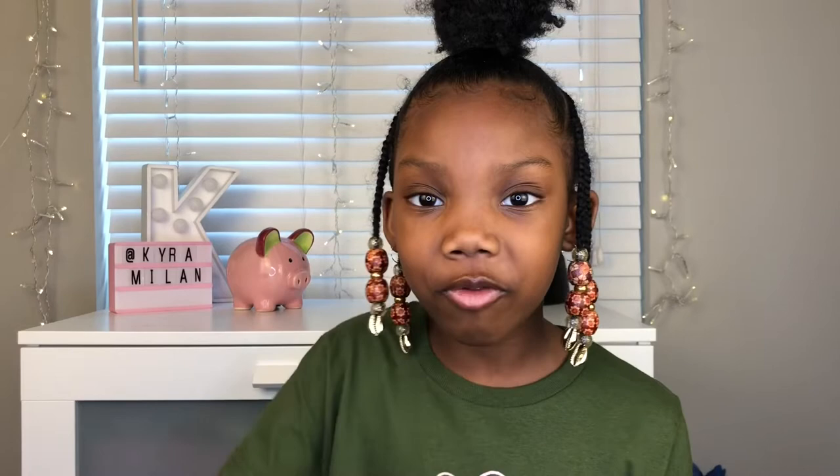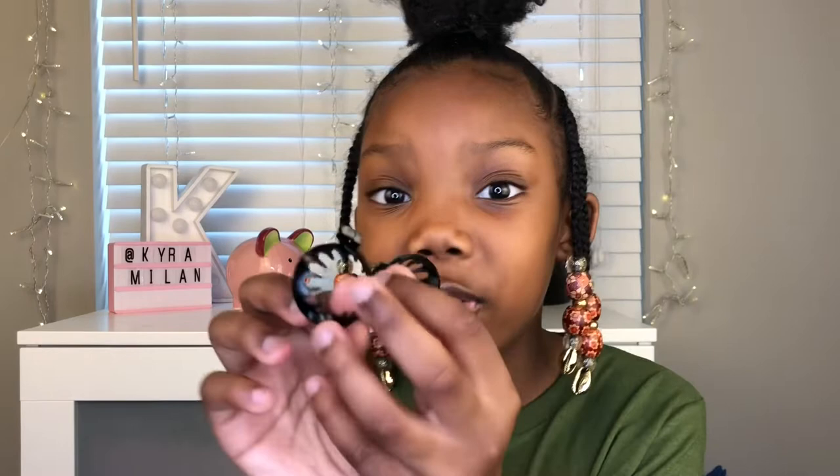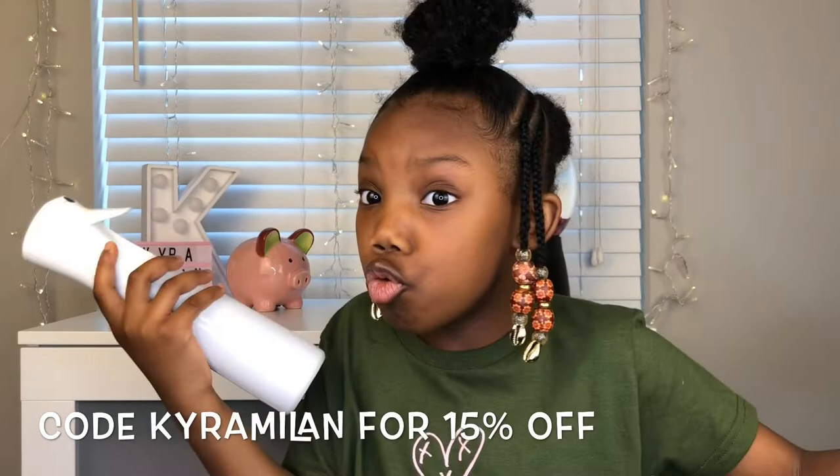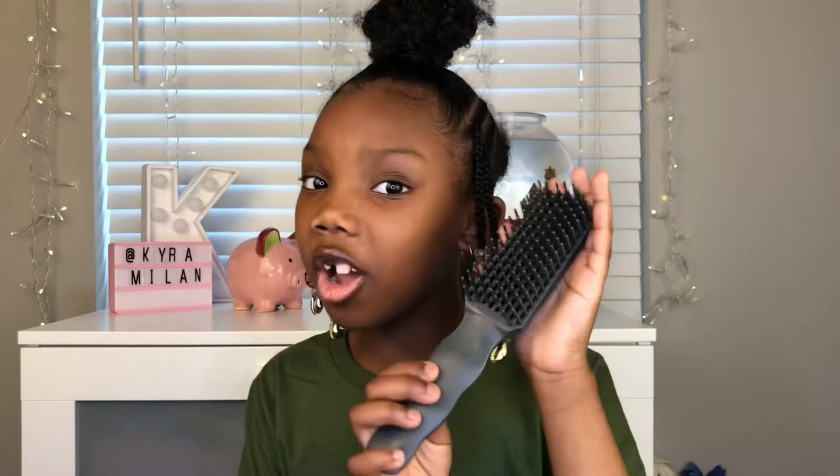Speaking of Puff Cuffs, they just came out with a new product called teeny puff cuffs — they look so cute. I have a code for 15% off: Kyra Milan. They're great for little knob buns; you can do two or three and they work really well. Also from Puff Cuff, my favorite detangle brush is the Tangle Master — it's the only one I use. It works so well; it's like a bunch of columns formed into a brush.